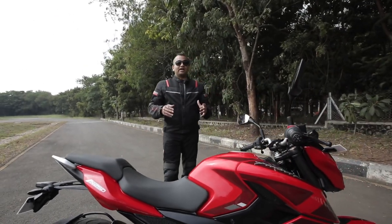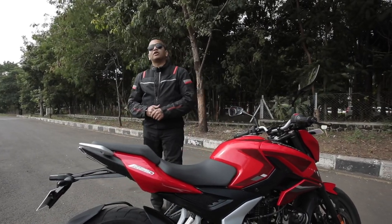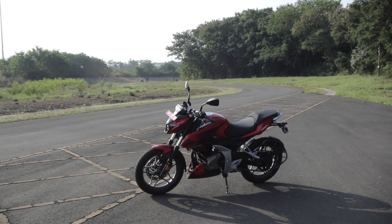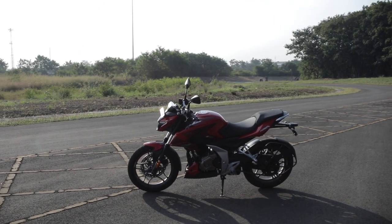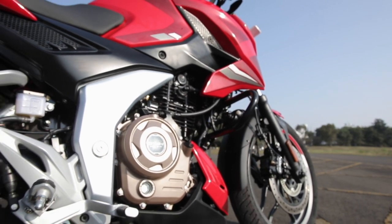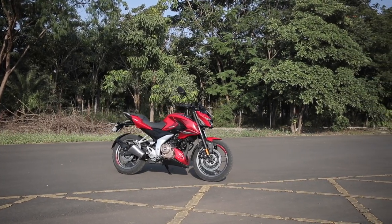Now let's talk about the design highlights and how this bike stacks up against the competition, because this is unlike any other Pulsar ever on sale in the Indian market. One look at the Pulsar N250 and you'll notice it doesn't look like any other Pulsar from the past. Bajaj claims the design is evolutionary, but this is all new with nothing shared with older motorcycles. The 'N' in Pulsar N250 stands for naked street fighter.